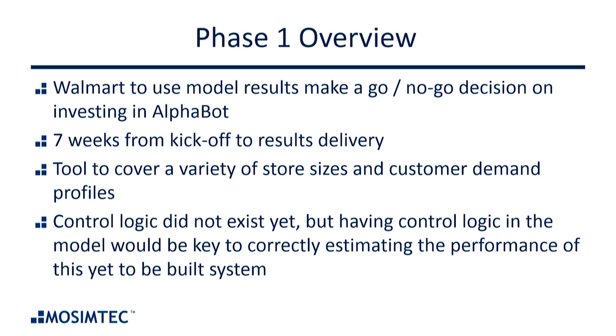I'll go through phase one very quickly. Walmart needed to make a go/no-go decision and this moved very quickly. I think we got a call on a Tuesday from a Walmart executive and they asked us if we could be in Boston on Monday. From that point until we needed to give final results, we had seven weeks for specification, model development, testing, analysis, and developing a report. So we had to move very, very quickly.